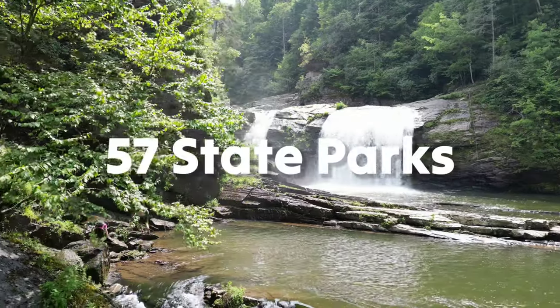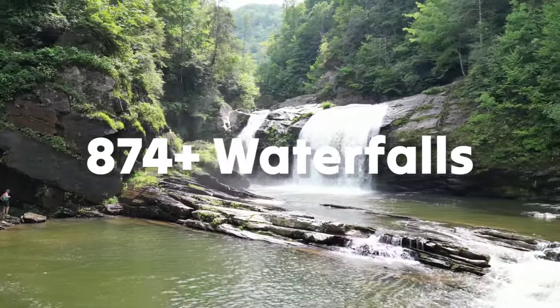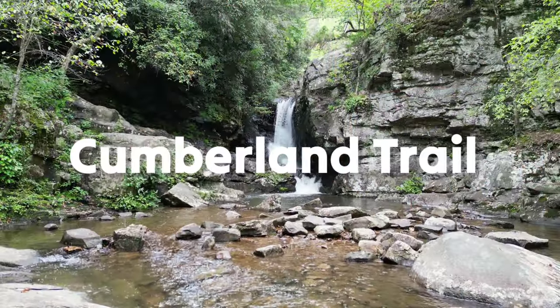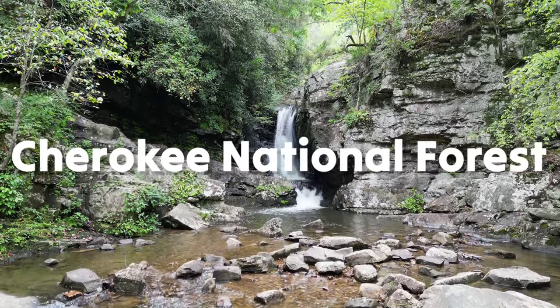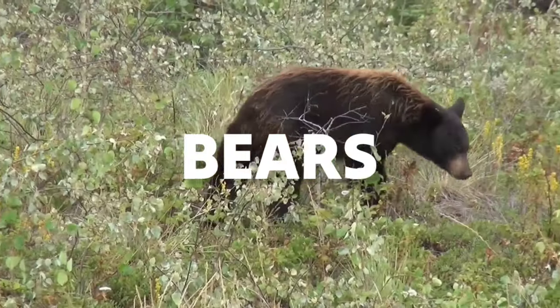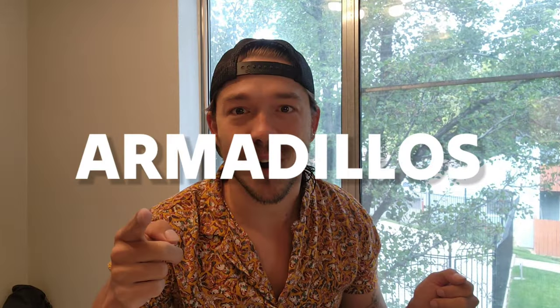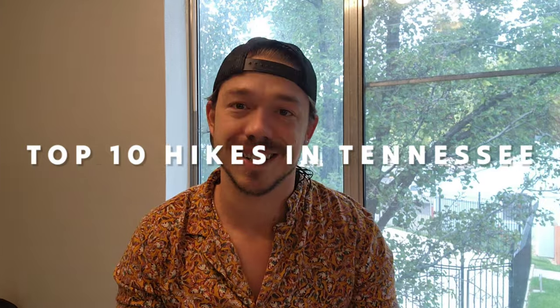Tennessee has it all: 57 state parks, 13 rivers, 874 waterfalls, the Smoky Mountains, the Appalachian Trail, the Cumberland Trail, the Savage Gulf, Big South Fork, Cherokee National Forest — oh, and bears and deer and armadillos. In this video I want to give you a little bit of everything and my list of the top 10 hiking trails in Tennessee.